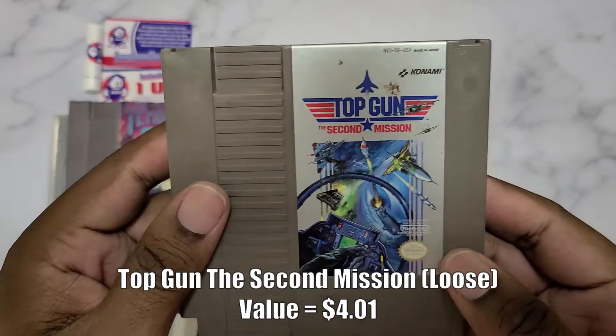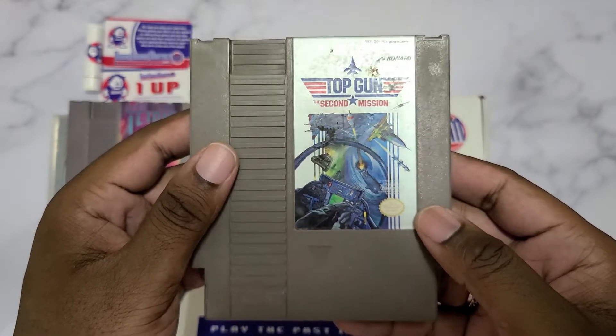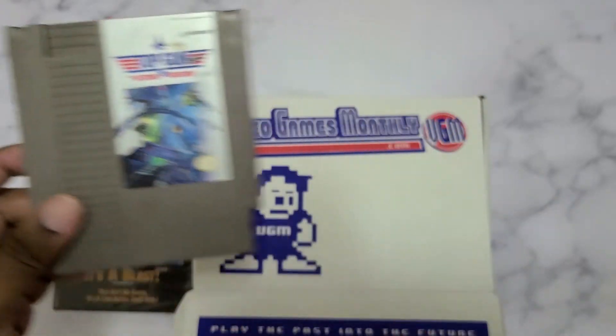Last but not least, we have Top Gun: The Second Mission. I wasn't aware that there was a secondary game titled 'The Second Mission' — okay, that's cool.